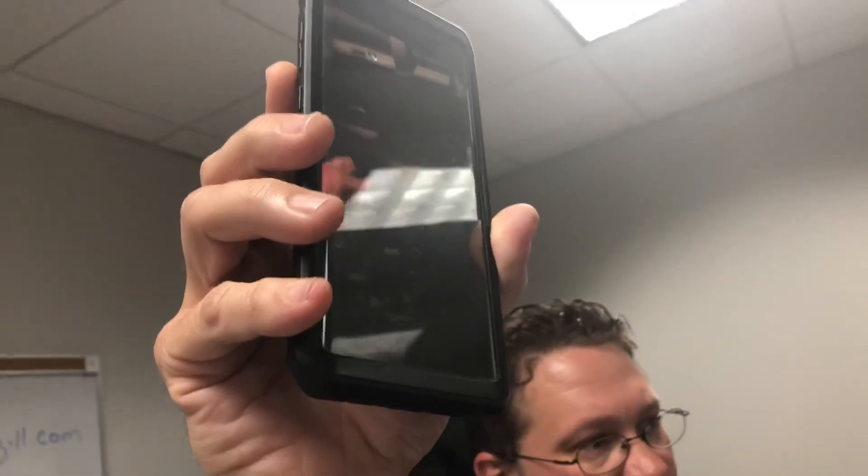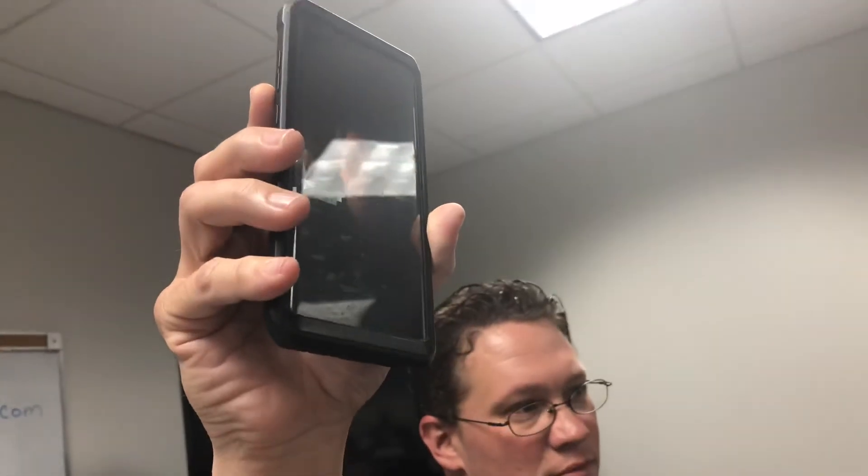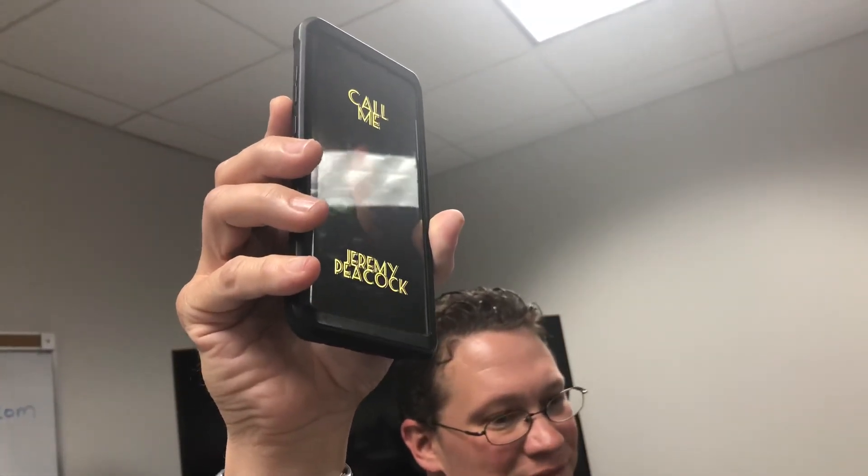And just like that, you have yourself a car movie. If you have any other questions, please give me a call. Jeremy Peacock will tell you what it is.